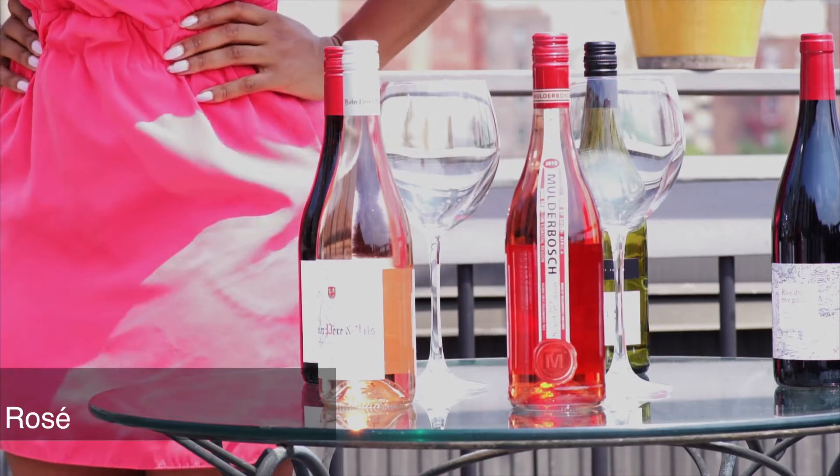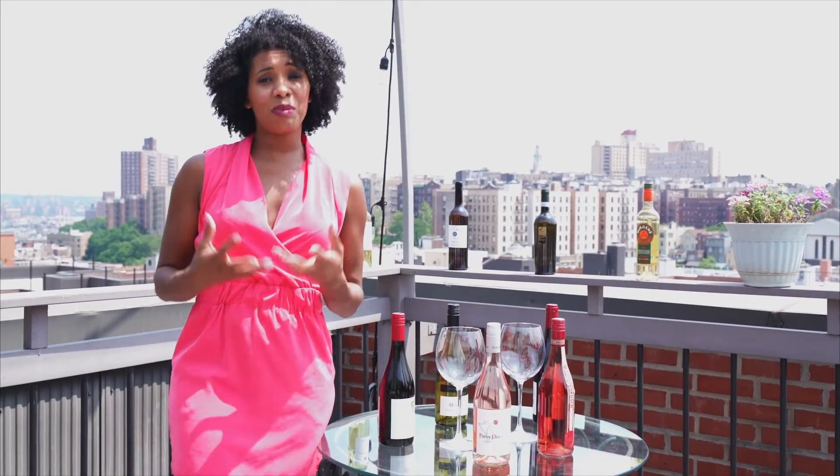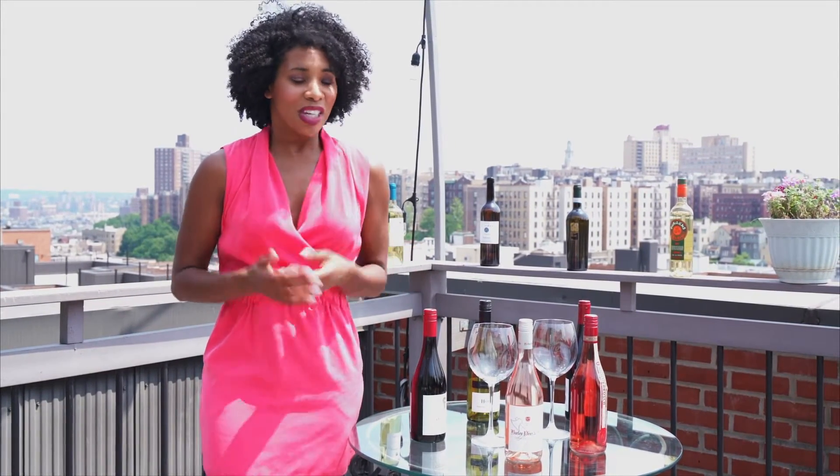Hey wine lovers, happy Tuesday! I'm Leah Faith Williams, the lovely wine lady, coming to you every Tuesday with wine tips, suggestions, and things that I think you should try. Today we're talking about rosé. I don't think there is one person out there that hasn't tried rosé — but I'm not talking about just trying it, I'm talking about trying different types of rosé. Rosé is made all over the world and there are so many different types — there is one for every wine lover or wine novice in the world.